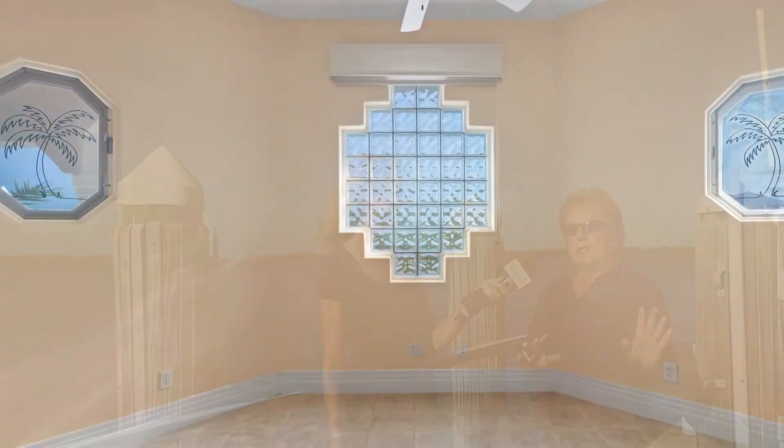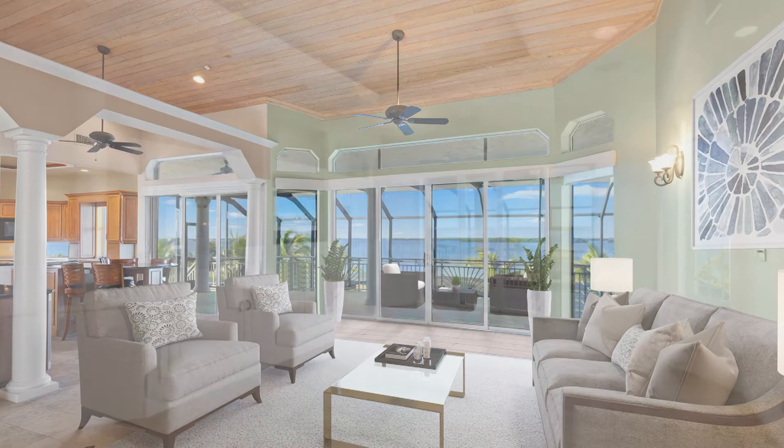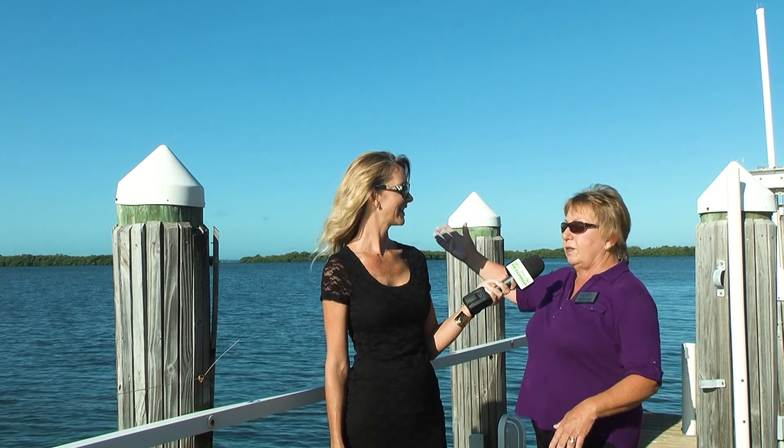And on the third floor is the master quarters, which has an office, a den, a large kitchen, a humongous living room, and a humongous master bedroom and ensuite that all overlooks this beautiful view.